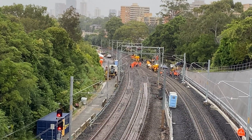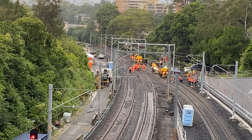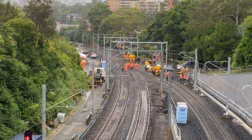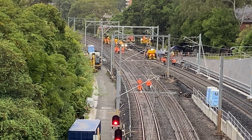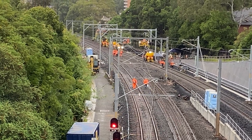This is later on the Sunday at around 5pm. The track work now looks complete and they're now working on the electrical wiring. You can now see lots of extra rails inside the old northbound track — I wonder where they've come from.